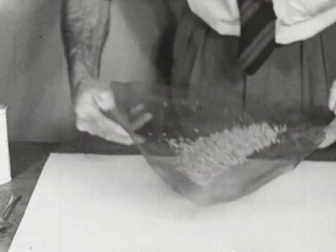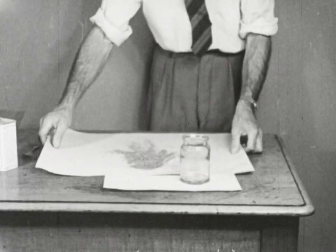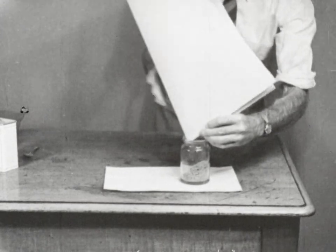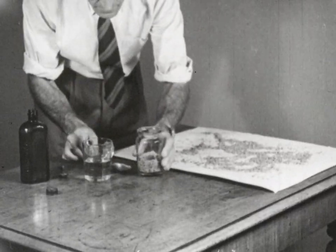The wet treatment is best done before the seed has dried. The seed is soaked for five minutes in a solution of one part of corrosive sublimate in 3,000 parts of water. After soaking, the seed should be washed several times in fresh water and dried.